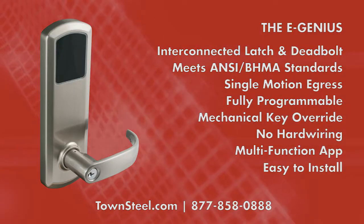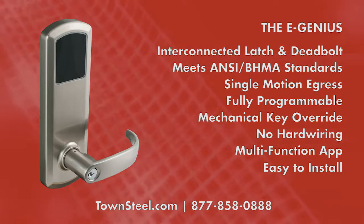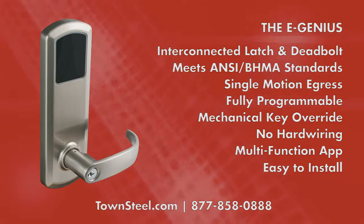For more information about the eGenius interconnected smart lock, contact Townsteel today.